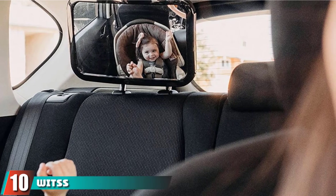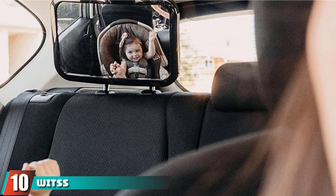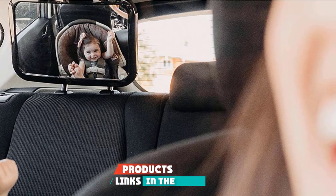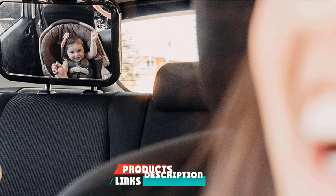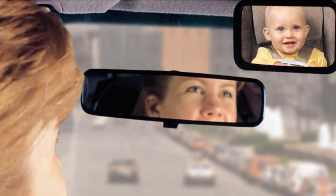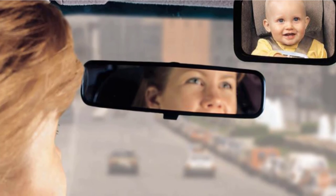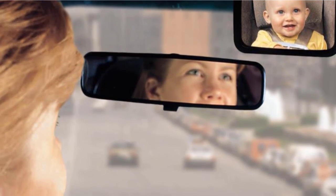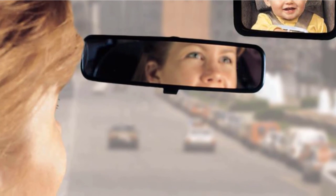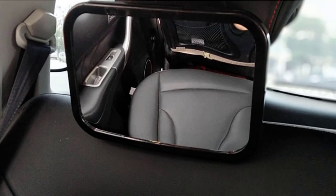Finally, the number 10 position is dominated by the WITS Baby Car Mirror. The WITS Backseat Mirror is large, clear, and offers excellent value for money. This mirror is the largest of all the car mirrors reviewed — 51% larger than most store-bought mirrors, at 34.6 cm across the longest side. This is not the best mirror for smaller vehicles, so it's definitely worth considering how much space you have on the backseat headrest before buying.